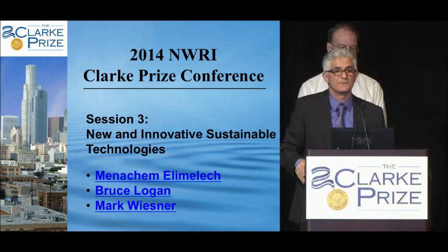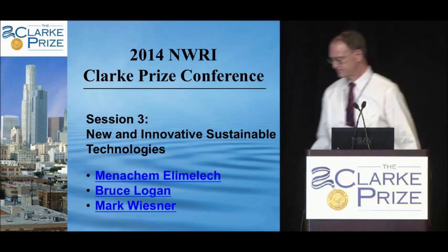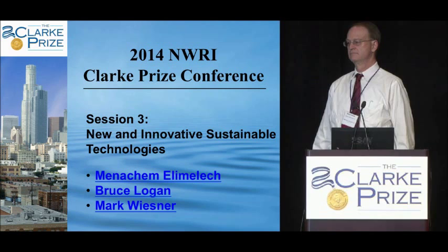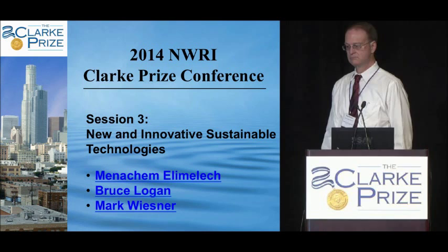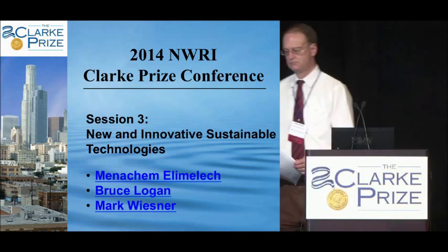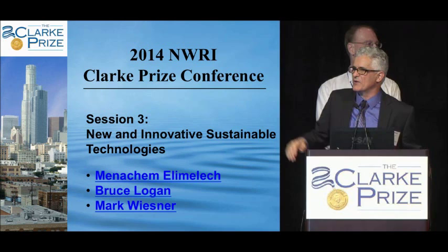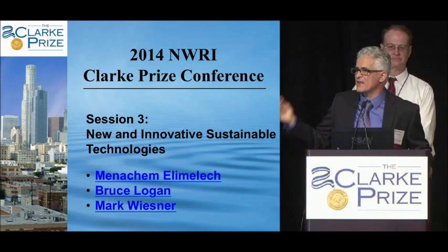For a second question about fracking applications: in the example shown — starting from 75,000 ppm down to 300 mg/L — they achieved 75% recovery. In the other application at a coal-fired power plant in China, the company wants to bring the concentration up to 26% and then move to the crystallizer.